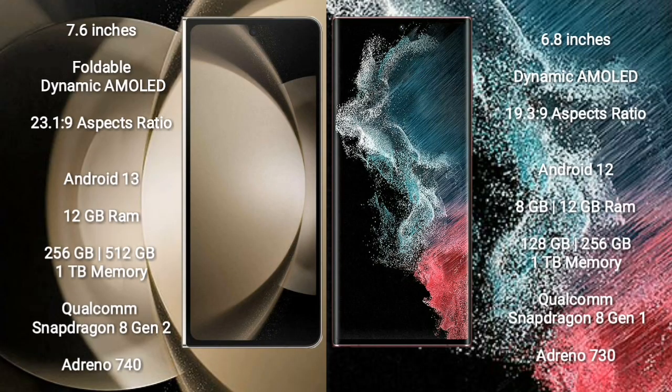Samsung Galaxy Z Fold 5 comes with a 7.6-inch foldable dynamic AMOLED display and screen resolution 2316x1080. Samsung Galaxy S22 Ultra comes with a 6.8-inch dynamic AMOLED display and screen resolution 1920x1080. Samsung Galaxy Z Fold 5 runs on Android 13; Samsung Galaxy S22 Ultra runs on Android 12.